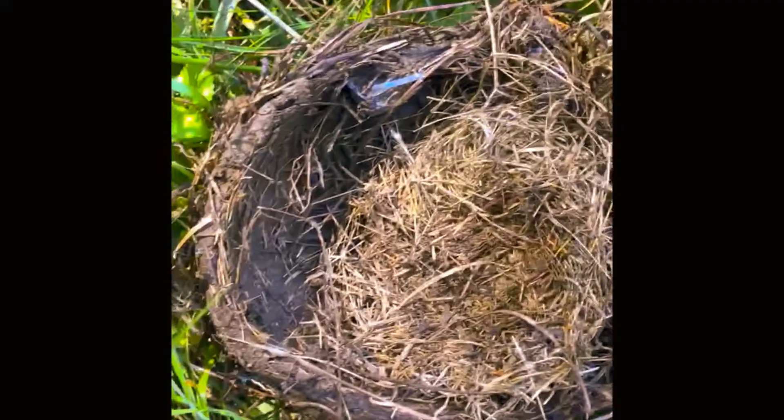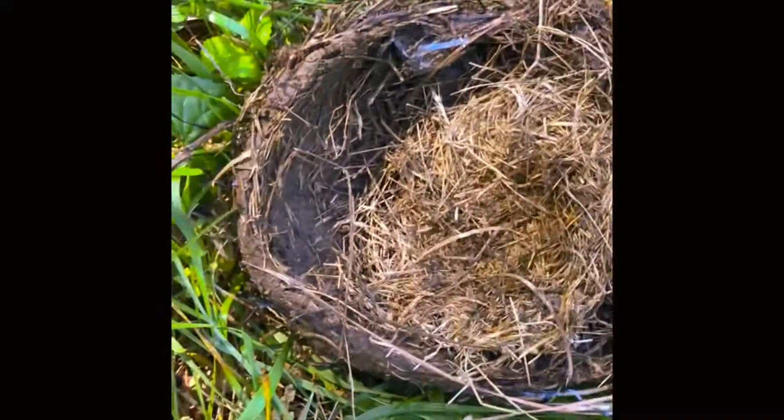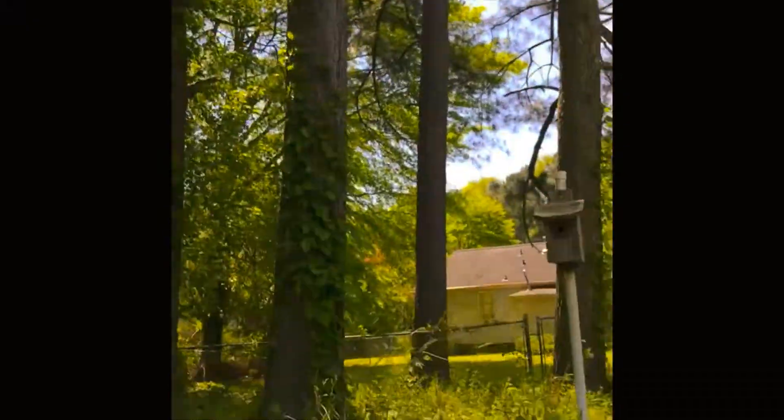We did have a pair of robins nesting, and I don't think they'd actually laid eggs, but we just found the fallen nest. So I thought it would be neat to inspect it and see what it's made out of. Here is the nest that has fallen from the tree — they were actually nesting right up there in the pine tree, and unfortunately the wind blew it down, which does happen sometimes.